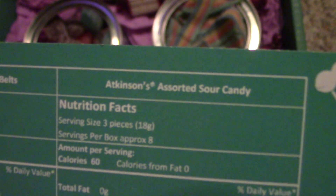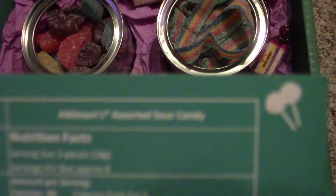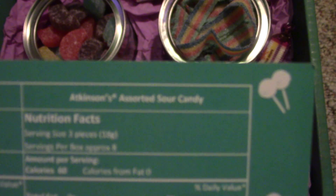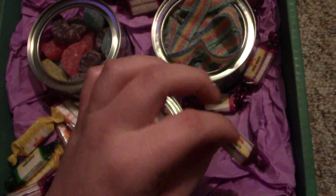Actually, the slices are these because there are slices like fruit shapes, and then the last one — the Assorted Sour Candy — must have been these hard candies.